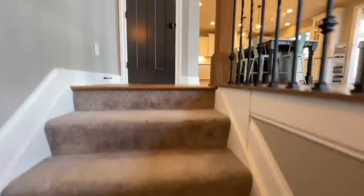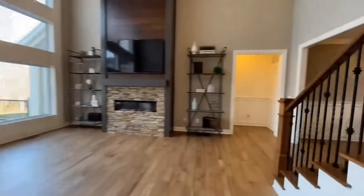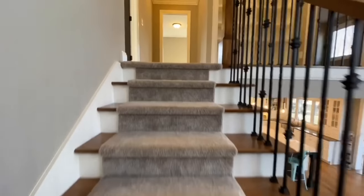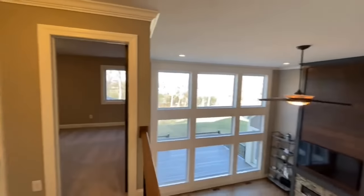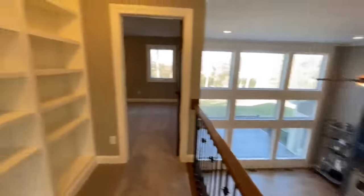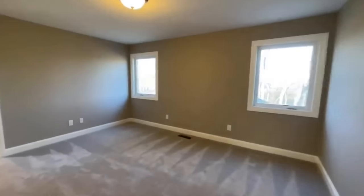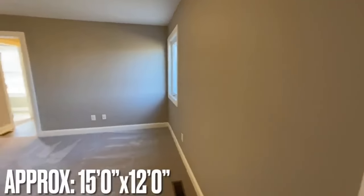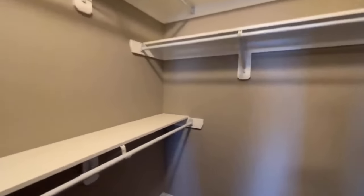Upstairs in this home you have four bedrooms and two more bathrooms. Heading up, you get beautiful views down into the living room — how pretty is that! Could you picture yourself staying here? At the top of the stairs you have a nice built-in, and then to the right you come into the first bedroom — a nice size room with a huge closet featuring wood shelves and hanging dowels.